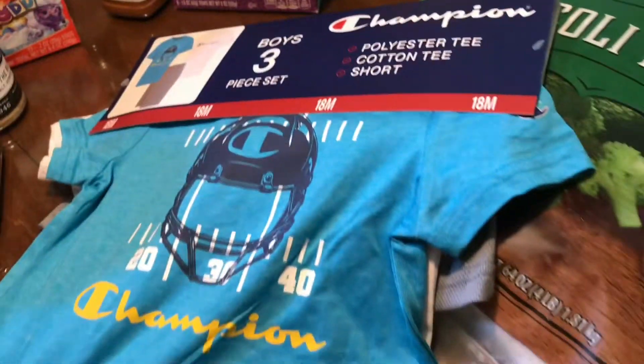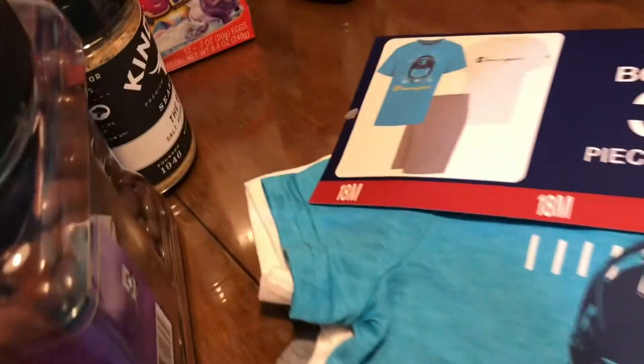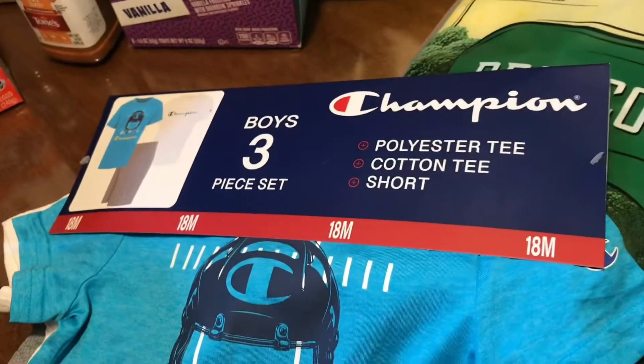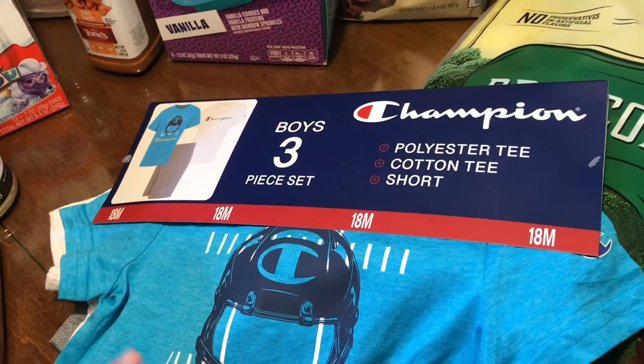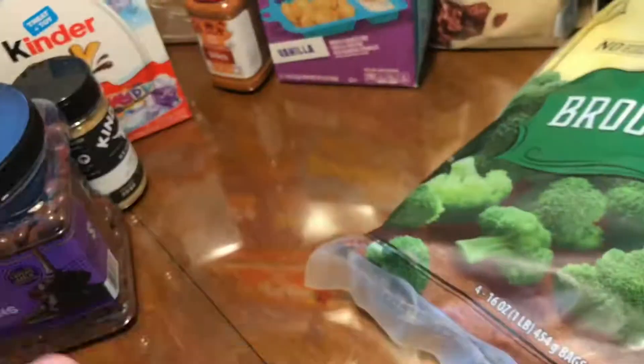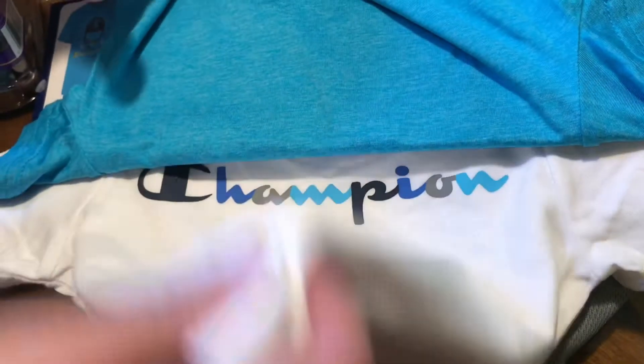We got these toddler clothes for Isaac and they're 18 months, but he's only in a 12-month, but that's okay. For $7.98, one has a football helmet and the other one has a champion logo and it has a little pair of shorts.